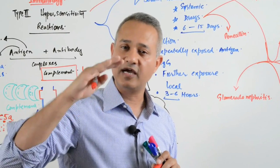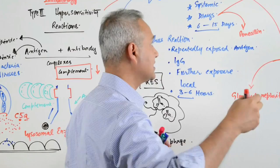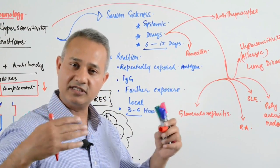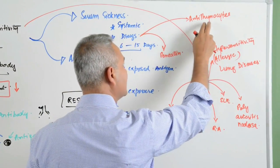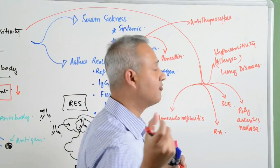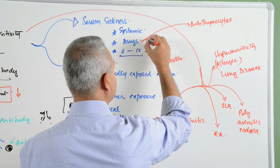We are trying to reduce thymus cellular function so that we can cause immunosuppression. When antithymocytes are given, this drug is made in horses, so there is an antigenic preponderance. When this drug is taken, it can cause antigen-antibody complexes to be formed as well.